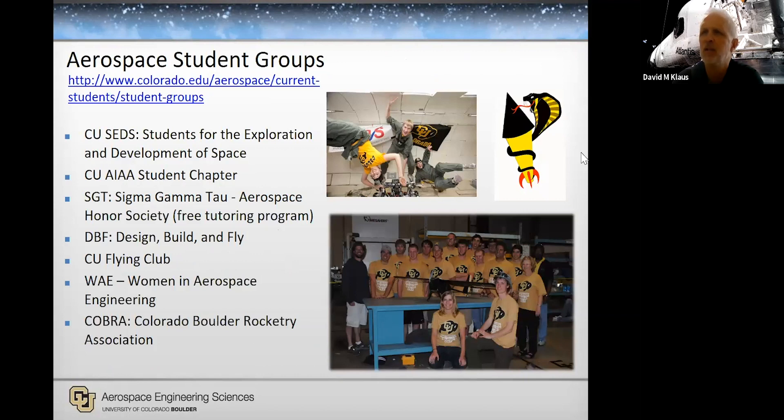There are all kinds of aerospace student groups. AIAA — the American Institute for Aeronautics and Astronautics — is our core industry chapter with student involvement that will prepare you for professional involvement. There's also Students for the Exploration and Development of Space (CU SEDS), Sigma Gamma Tau honor society, design-build-fly, a flying club, Boulder Rocketry, Women in Aerospace, and a bunch of others. Use your freshman year to go see what's out there, figure out what you want to do, and tailor this experience to meet your needs — even if you don't know what those are yet.